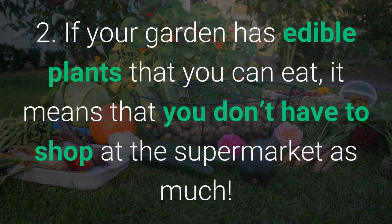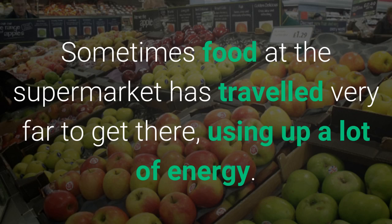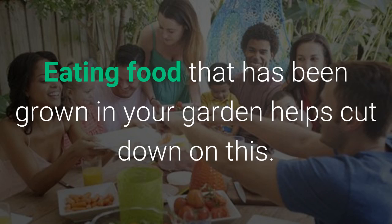If your garden has edible plants that you can eat, it means that you don't have to shop at the supermarket as much. Sometimes food at the supermarket has travelled very far to get there, using up a lot of energy. Eating food that has been grown in your garden helps cut down on this.